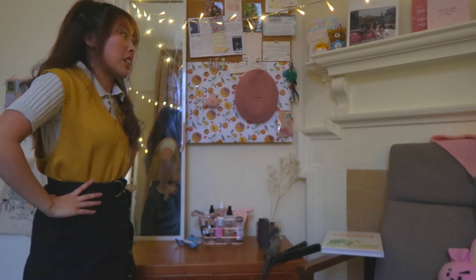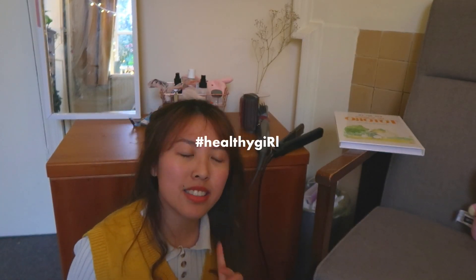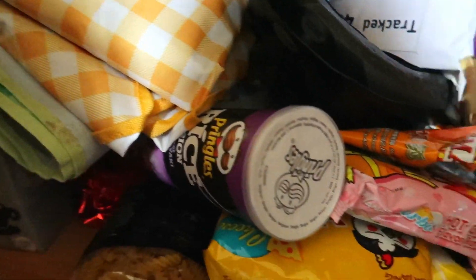Over here is what I would like to call my snack cupboard. In first year this was full of snacks — so many snacks — but right now there are fewer snacks because I've been snacking less. I've also just thrown in a bunch of random stuff that doesn't have a home. It's a very basic area.